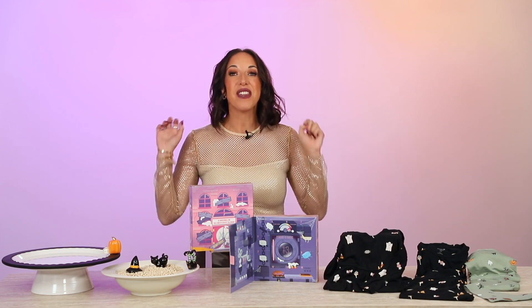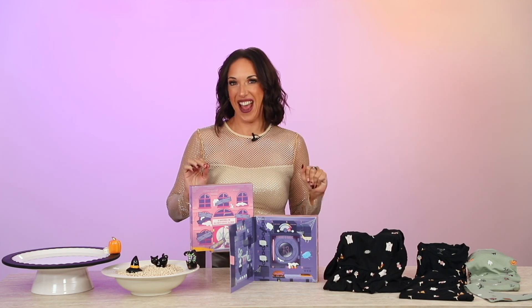You guys know I can't help myself when it comes to the holidays, so I have even more of my top Halloween picks here for you guys.